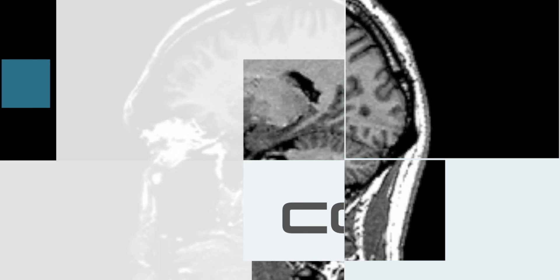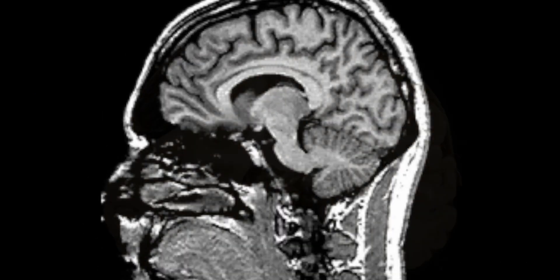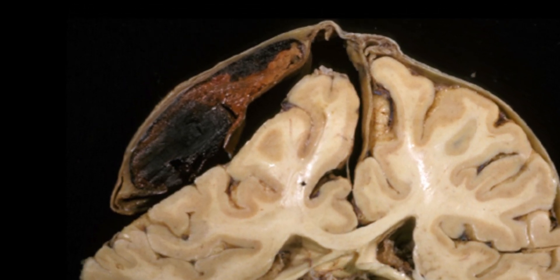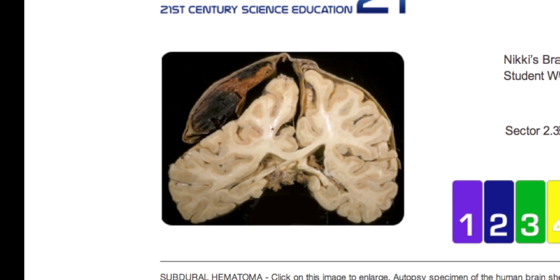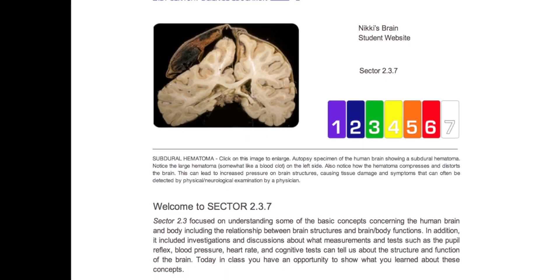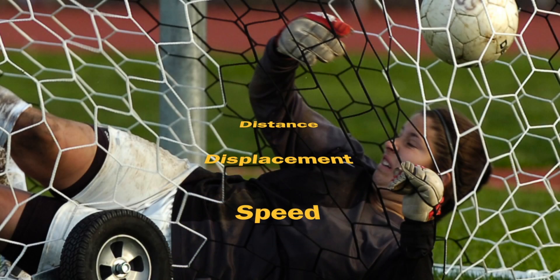Concussion is a unit or sector about a ninth grade soccer player named Nicky. Over a period of about six weeks, students learn the important interplay between physical, chemical, and biological factors as Nicky recovers and returns to the field.